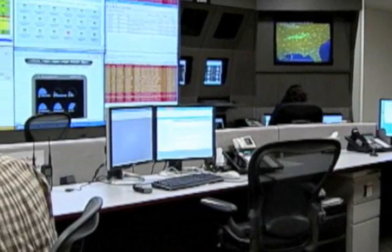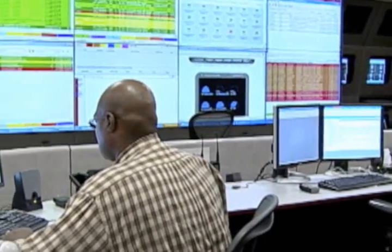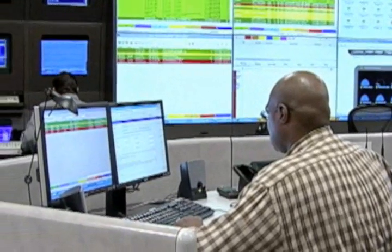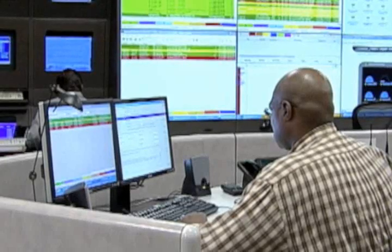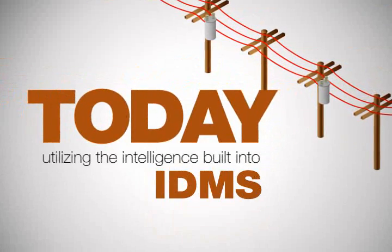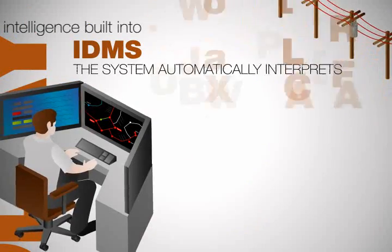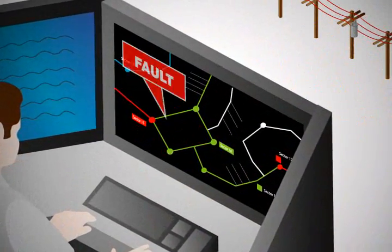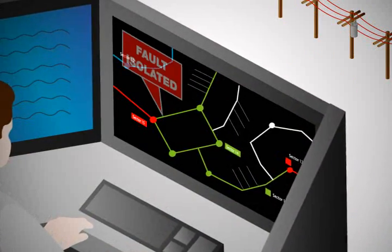In the past, an operator would look at several disparate systems and manually interpret raw data. They would then develop possible options and implement the chosen solution. Today, utilizing the intelligence built into IDMS, the system automatically interprets the raw data and presents the operator with a host of information about the issue, along with reasonable solutions.